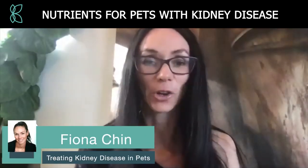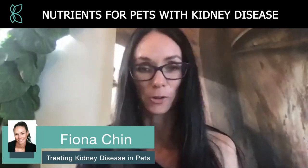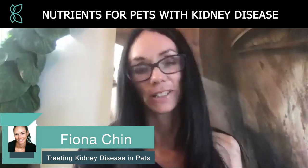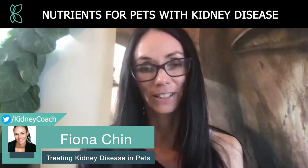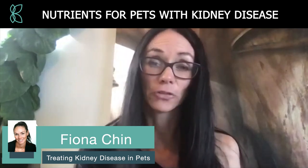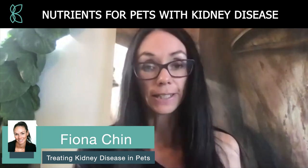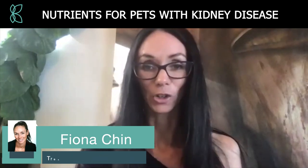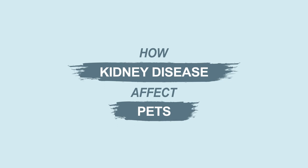Hi everybody and welcome to the Kidney Coach YouTube channel. I am naturopath Fiona Chit, co-founder of Kygenesis and of the Kidney Disease Solution. Today I wanted to do a video about treating kidney disease in our furry family friends — our pets — in cats and dogs.